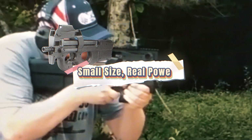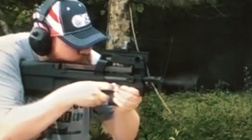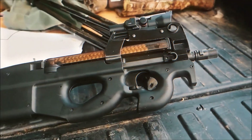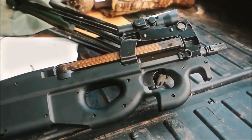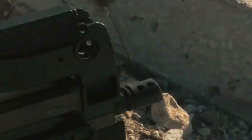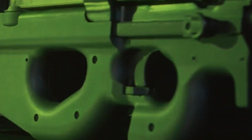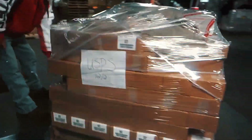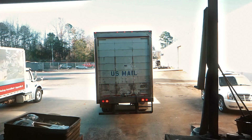Barrel length determines how much energy a round can build before leaving the gun — longer barrels mean faster bullets, better range, and improved penetration, but usually mean larger weapons. The bullpup configuration solves that by shifting the action and magazine behind the trigger. The result: the P90 has a barrel over 10 inches long, yet the total weapon length remains under 20 inches, fitting tight quarters, vehicles, aircraft, and hallways.